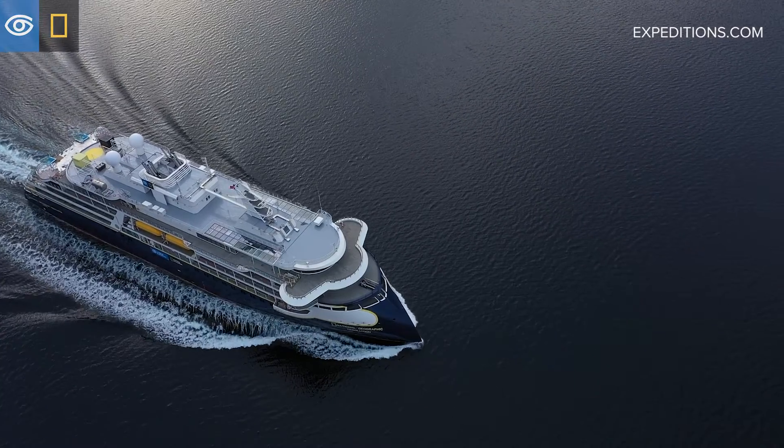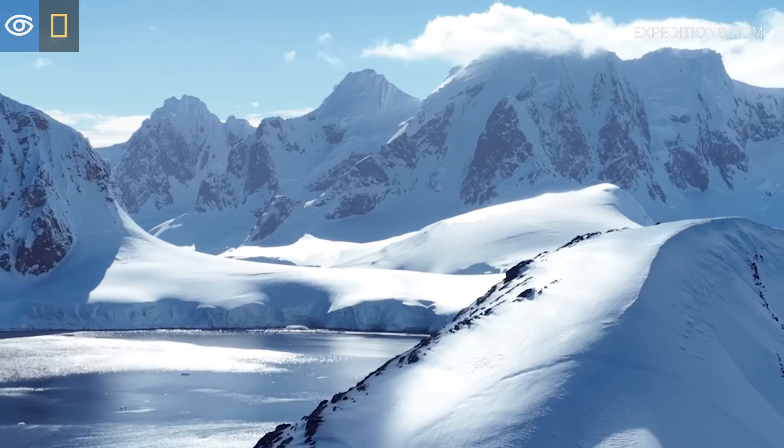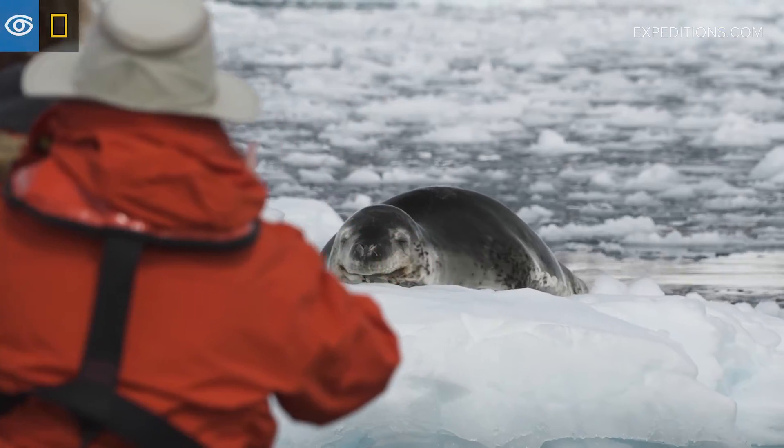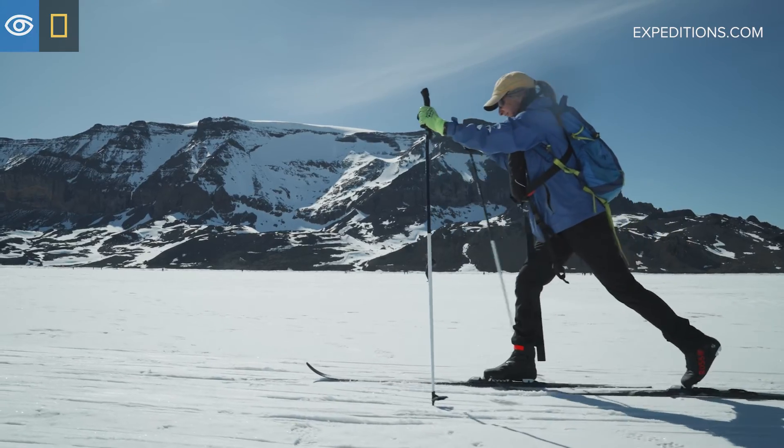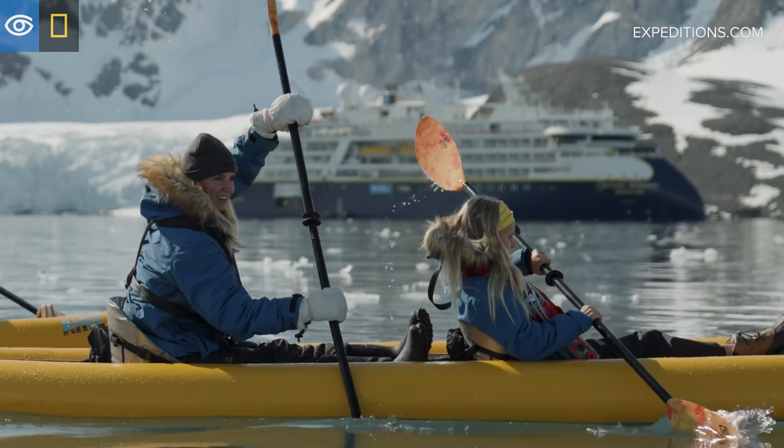I'm incredibly proud of the progress that we have made and all the innovation that has happened. It's always been my dream to be on a very capable expedition ship, and I think this is as capable as it gets.